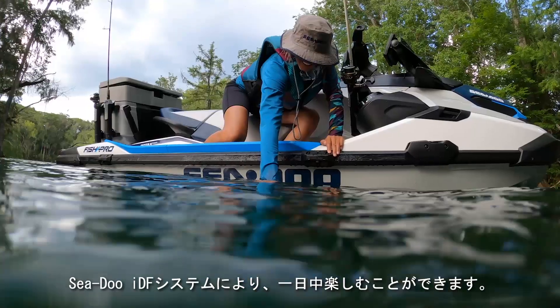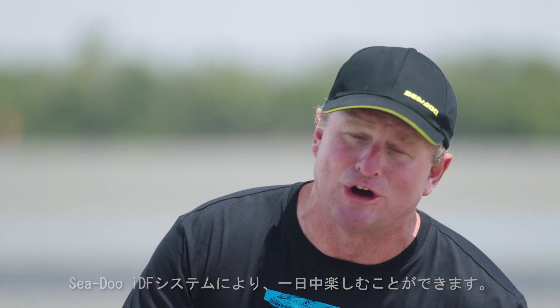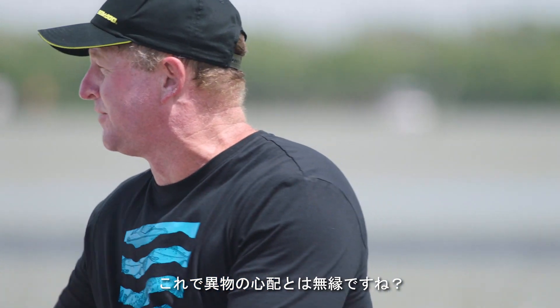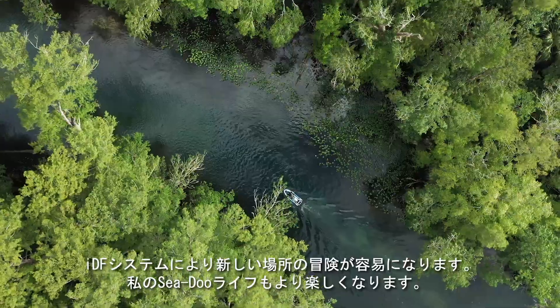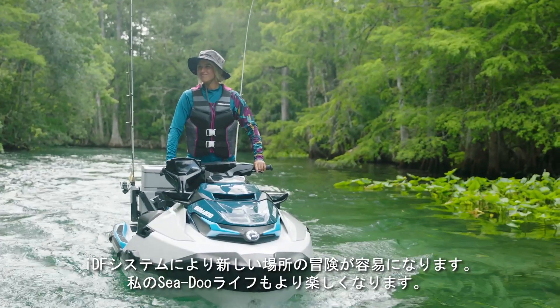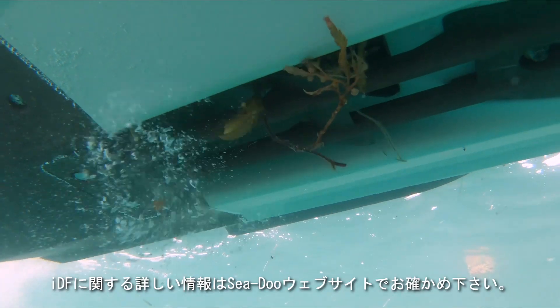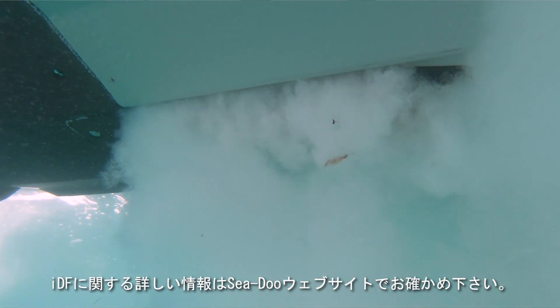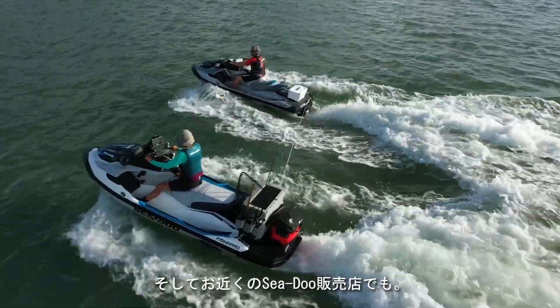The Sea-Doo IDF system helps keep the fun going all day long without hesitation — so no more debris. The IDF system is going to make exploring new areas so much more carefree. My Sea-Doo life just got a lot easier. For more information on the all-new Intelligent Debris-Free Pump system, visit SeaDoo.com or your local Sea-Doo dealer.